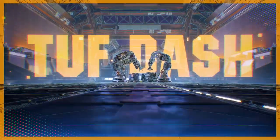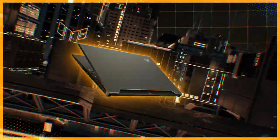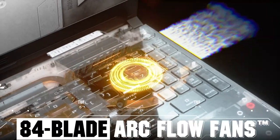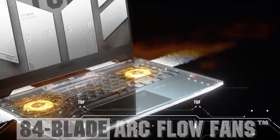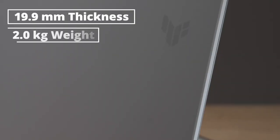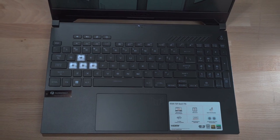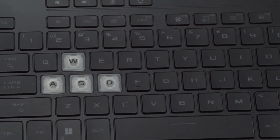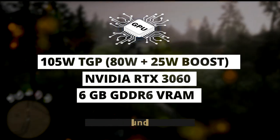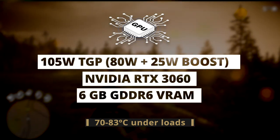The biggest improvement they've made this year is not the processor. The best thing about the new generation of this laptop is the advanced cooling system, which allowed them to install much more powerful hardware. The TUF laptop line consists of extremely thin and compact devices which often cause thermal issues. This time they significantly raised their limitations and are now capable of keeping a 105-watt total graphics power configuration of the Nvidia RTX 3060 GPU relatively cool.